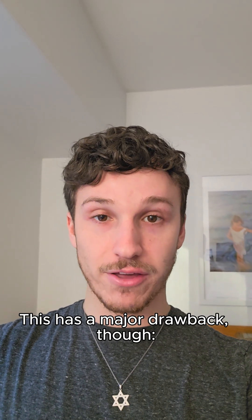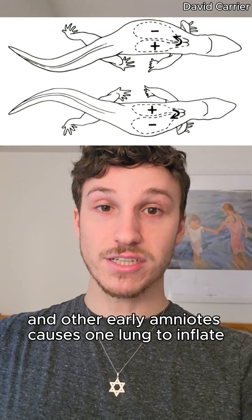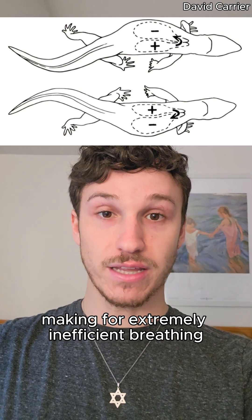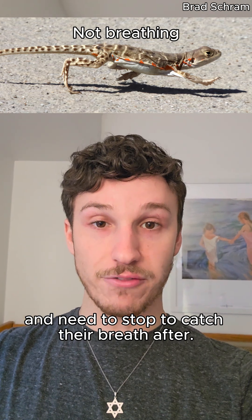This has a major drawback, though. It means that breathing is now affected by movement. The side-to-side movement of reptiles and other early amniotes causes one lung to inflate while the other deflates, making for extremely inefficient breathing as the animal moves. This is why lizards can only run for short bursts and need to stop to catch their breath after.